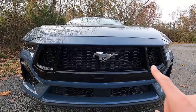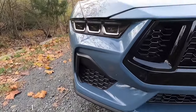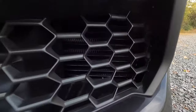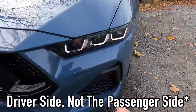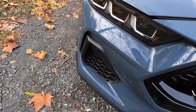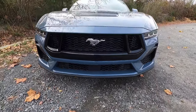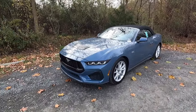You also get a gloss black grille surround and satin black lower and outer grilles. Interestingly, on the convertible both of the outer lower grilles are non-functional. On the coupe, one side was functional and one wasn't. But with the convertible, neither side is functional — a notable difference from the coupe. Coming down a bit more, you get a satin black front lip. If you want the blacked-out look, the Night Pony Package is the way to go.